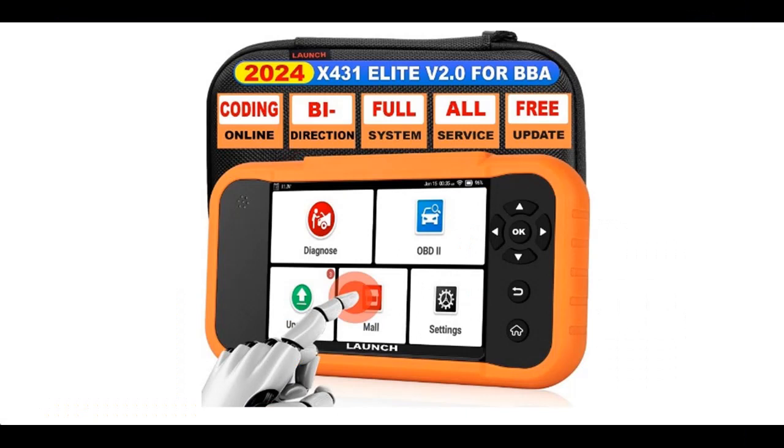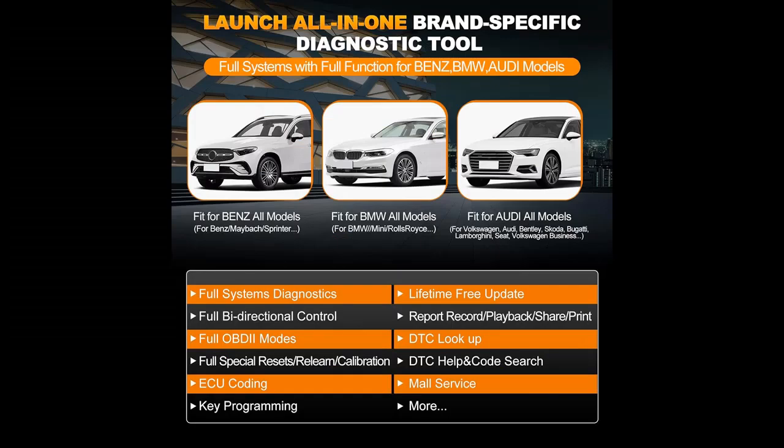Highlight features include a Full System Bidirectional Scanner for BMW, Mercedes-Benz, VW, and Audi brands with full function. Triple Brand Diagnostic is much better than Single Brand Diagnostic.